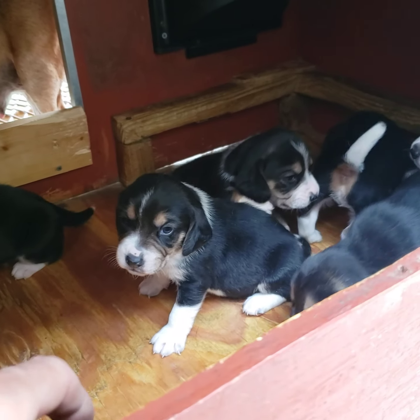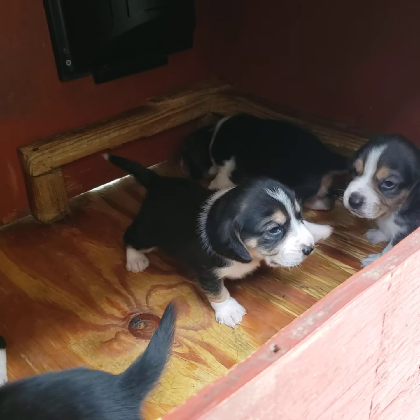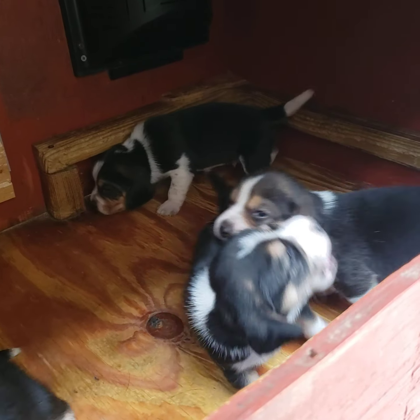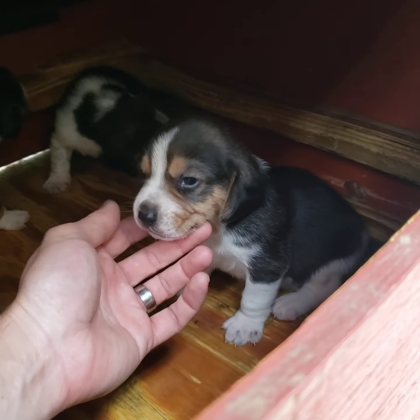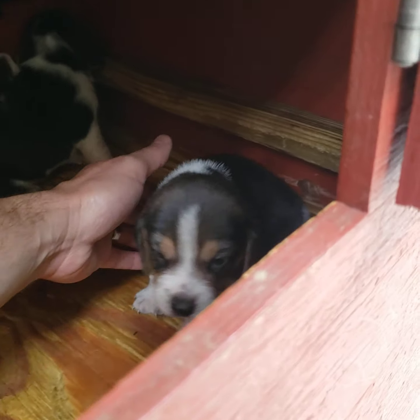I still have two males available. If anyone is interested, please send me a private message. The two males available are this one here — this little guy has a little blaze on him.